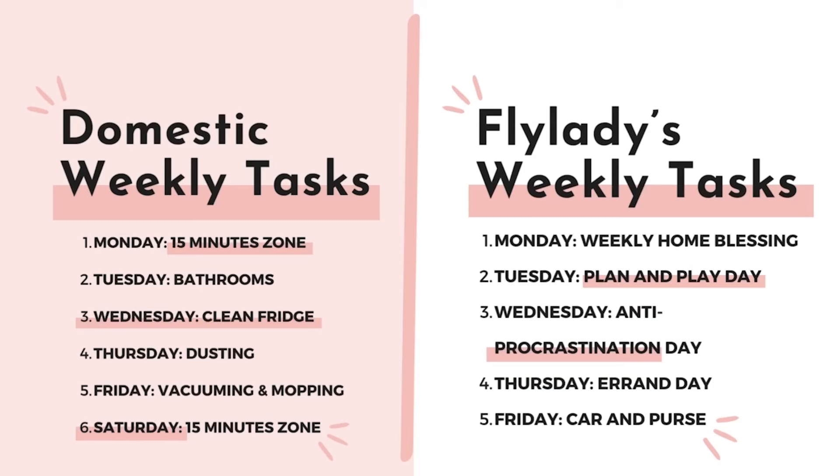FlyLady's weekly tasks are all different and are not built into the routine, so you have to add them on as additional tasks. Something FlyLady includes that Domestic Daydreams doesn't is an anti-procrastination day — similar to Clean Mama's catch-all day — for things you've been putting off. She also has specific days for errands, cleaning your car and purse, and planning, plus a required weekly home blessing hour covering cleaning tasks already built into Domestic Daydreams' weekly tasks.